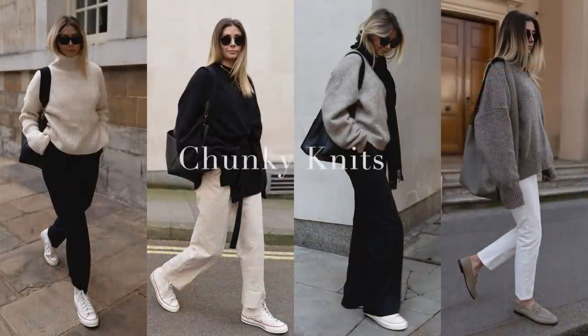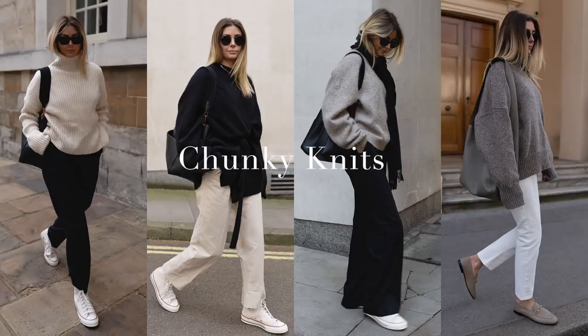Moving on to autumnal clothing category number two, and it is chunky knits. I've said it before and I will say it again in future autumnal videos - sweater weather, sweater season. That weather that's crisp, the leaves are all brown and falling, and all you need is a chunky jumper - probably a layer underneath, but you don't need a coat. Maybe a beanie hat. That is my favourite part of the year. I love that weather. I love nature at that time of year.